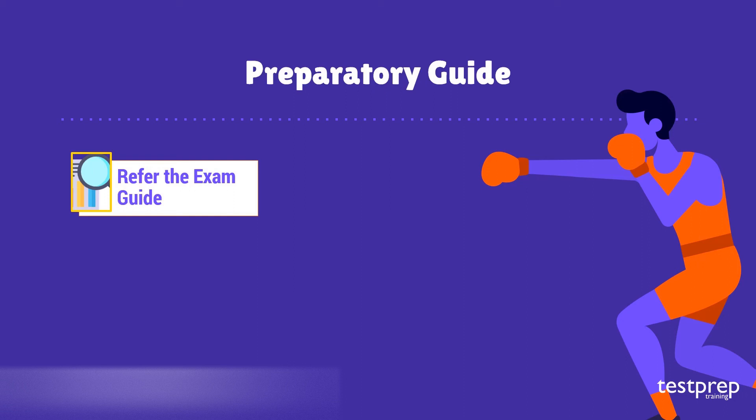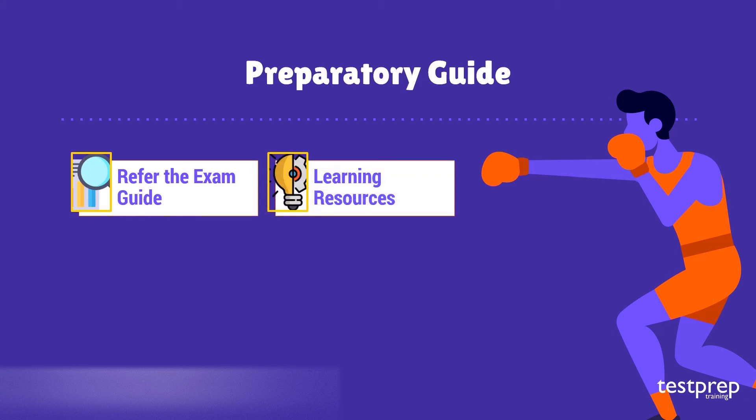Now let's discuss the preparatory guide. Step one: refer to the exam guide. The course domains and modules act as a blueprint for the exam, so you must refer to the exam guide before commencing preparations. Exam objectives are very important when it comes to preparing your exam strategy.